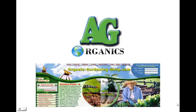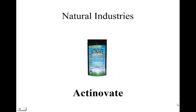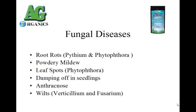Hi, I'm Tim with AG Organics here today for OrganicGardeningShop.com, here to talk about Natural Industries Actinovate. This is an organic fungicide.